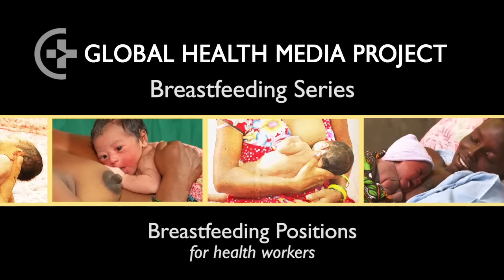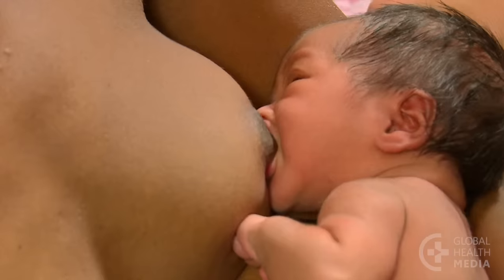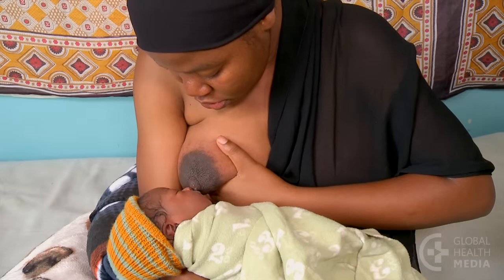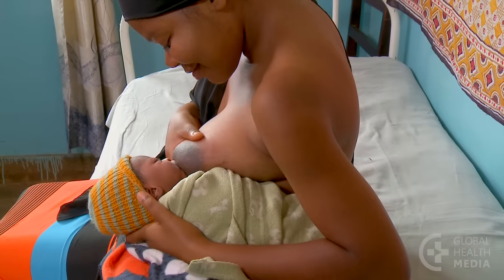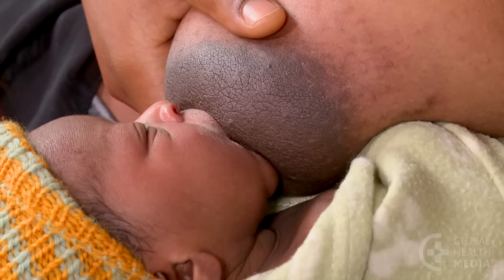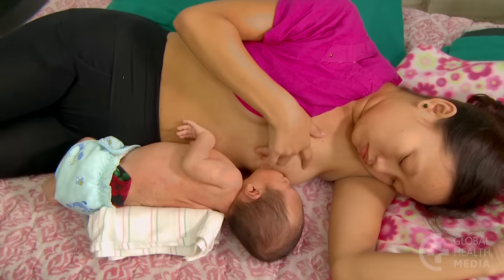Breastfeeding positions for health workers. The way a mother holds her baby can make it more or less easy for her baby to feed effectively. There is no single correct way — encourage mothers to try different positions to find what feels most comfortable and helps position the nipple deeply in her baby's mouth to let the baby get more milk. This video will show basic points important for any position and then demonstrate several common positions.